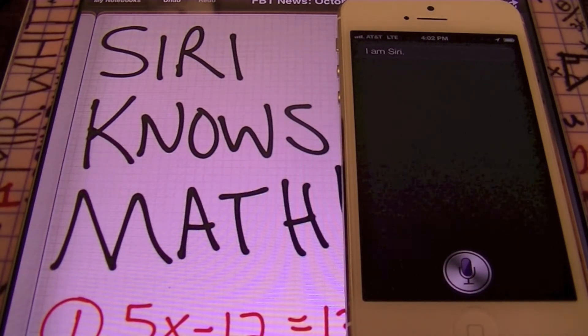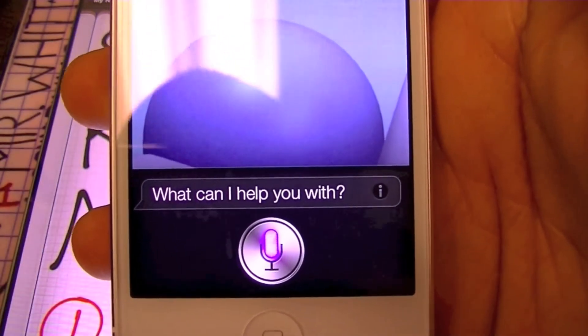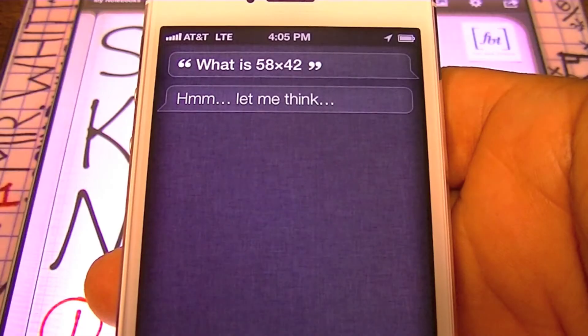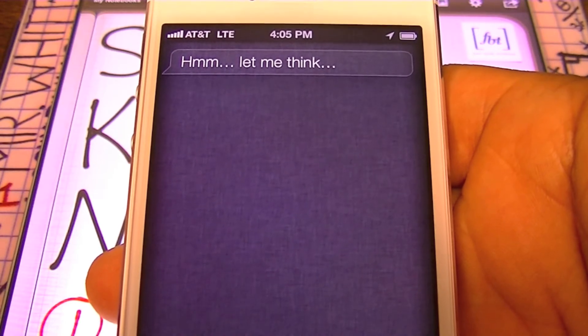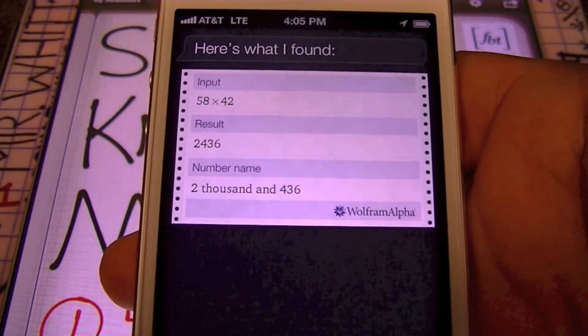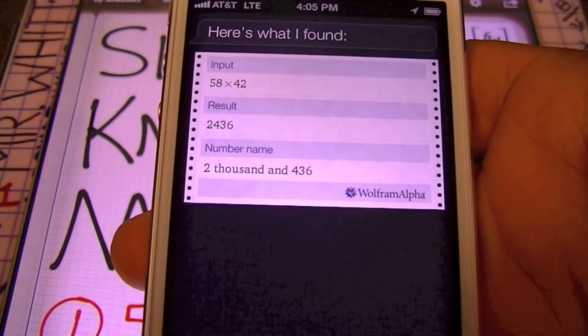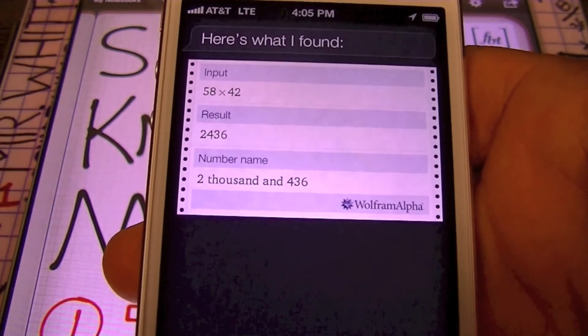Siri knows math, ladies and gentlemen, and that's what FBT News is going to show you for this month. You may already know that she can do simple calculations. For instance, she can do this: What is 58 times 42? And what she's found is that the result is 2,436, and she also gives the number name, two thousand four hundred thirty-six. So that's a simple calculation.